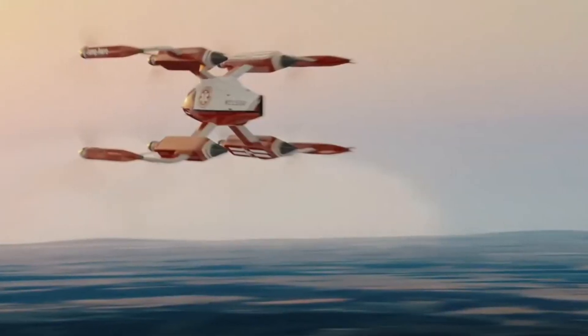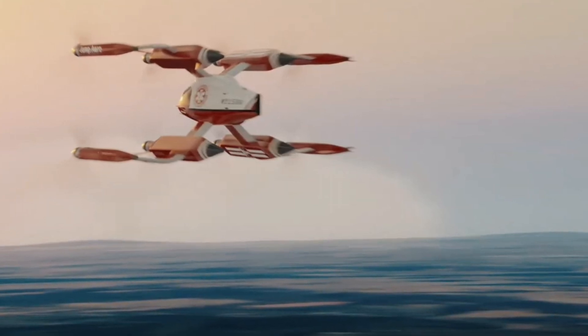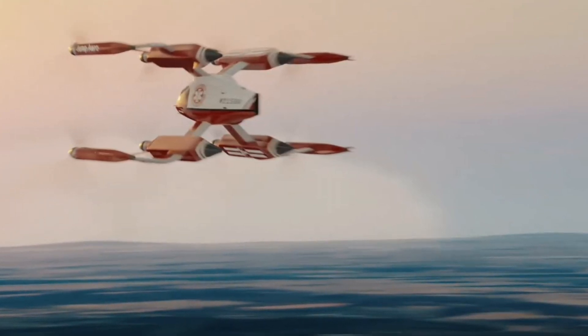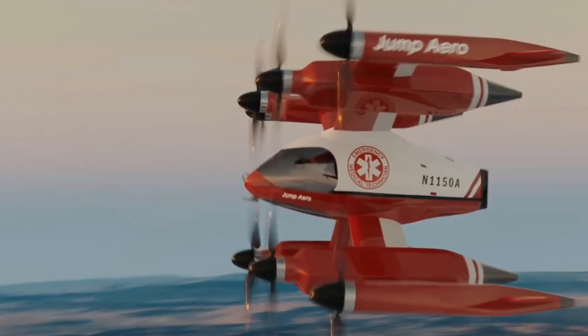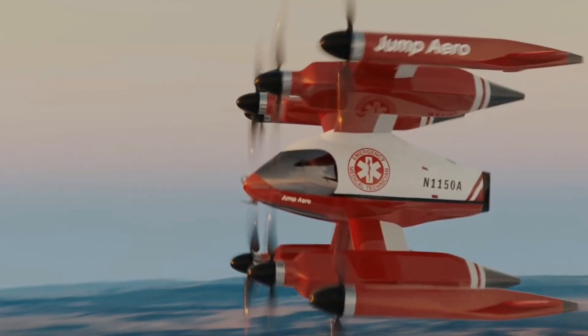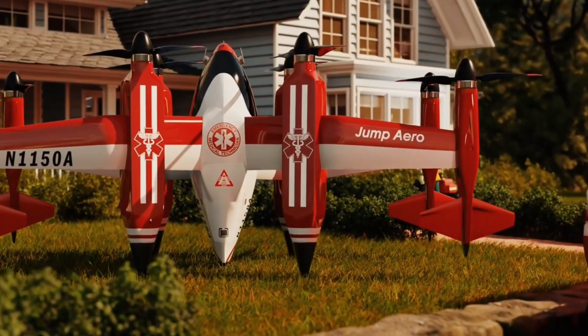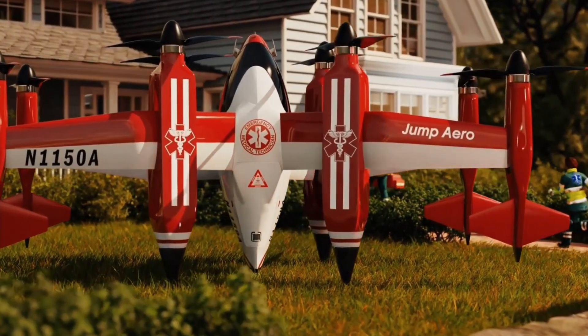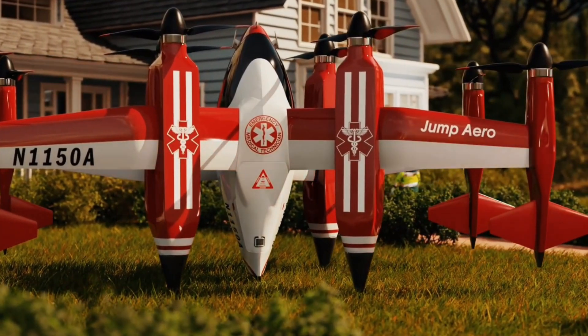The JA-1 Pulse is designed for rapid deployment, ready to launch in under 60 seconds, and can land on slopes of up to 10 degrees. It can also be transported on a flatbed truck without needing disassembly, providing convenience for emergency teams. The aircraft features large belly windows and wide wraparound windows for visibility, along with safety systems including a ballistic airframe parachute and full envelope protection.